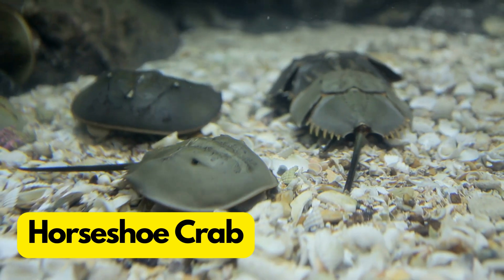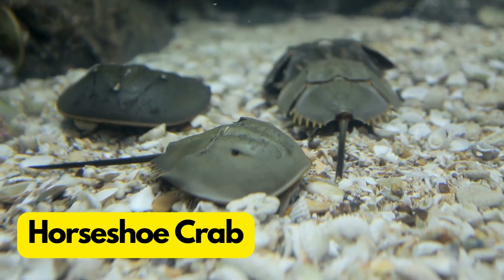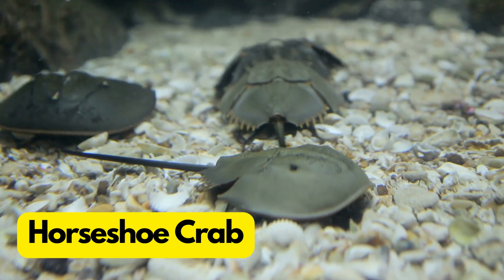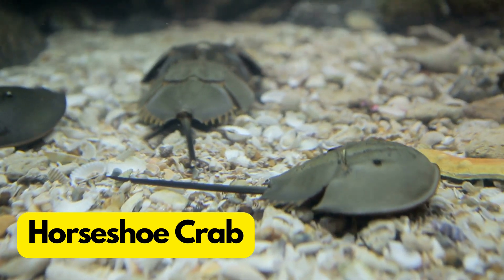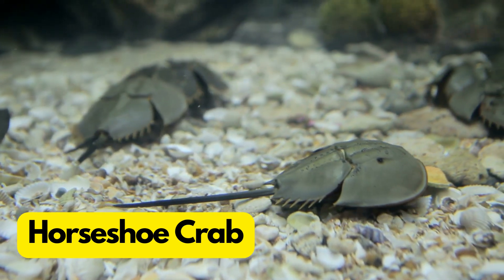H for Horseshoe Crab. Horseshoe crabs are like prehistoric treasures with a hard shell and blue blood. Their blood is used to test the safety of medical equipment.